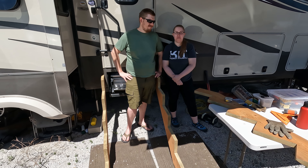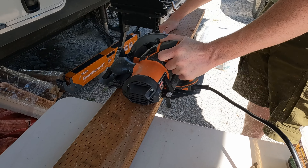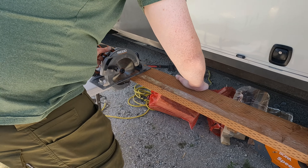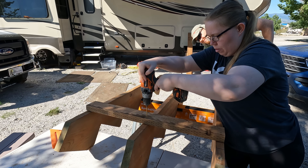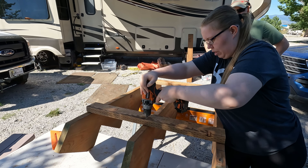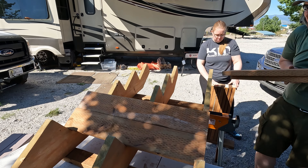We are working on our temporarily permanent stairs because these fold-up stairs just destroy your knees if you're carrying groceries walking up them. And they blind you when you go out in the sun — super bright. Having this awning out helps, but they still blind you regardless.